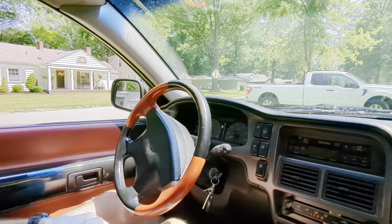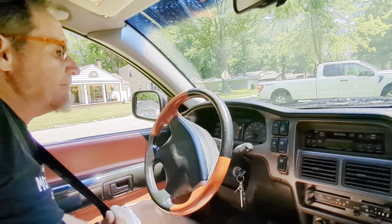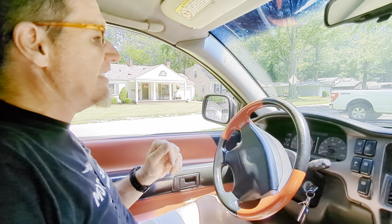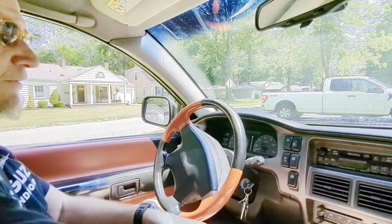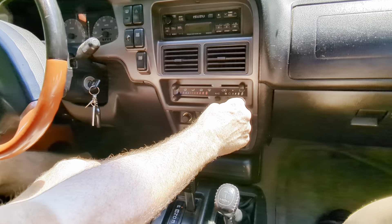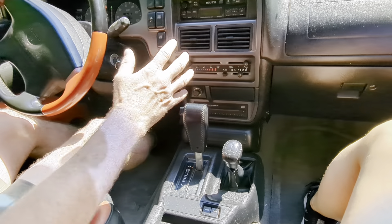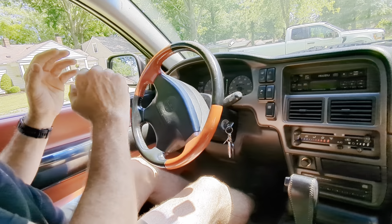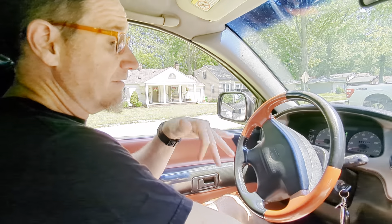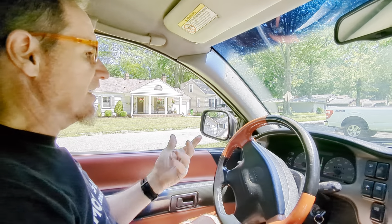Everything fires up the way it should. ABS light goes out right away. It's telling me to put my seatbelt on. 124,088 miles. This car comes with the factory stereo and factory CD player — everything is stock. The air conditioner works great. Because the previous owner was such an Isuzu VX-Cross enthusiast and had several of them over the years, this car comes with a bunch of extras, including a brand new serpentine belt and brand new water pump, ready to go.